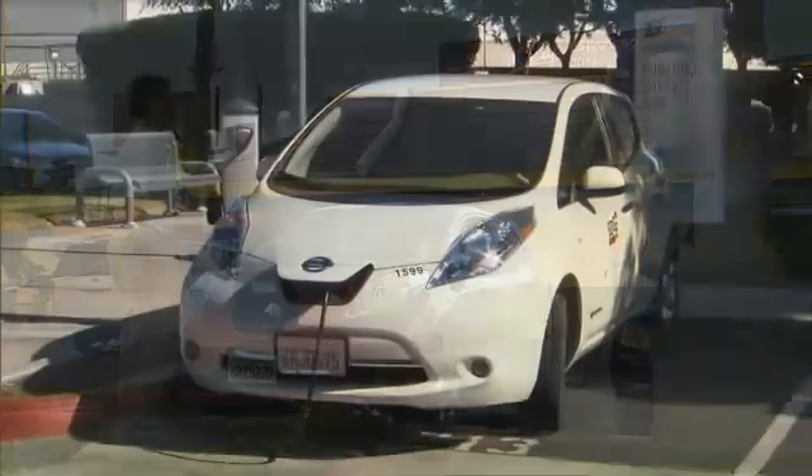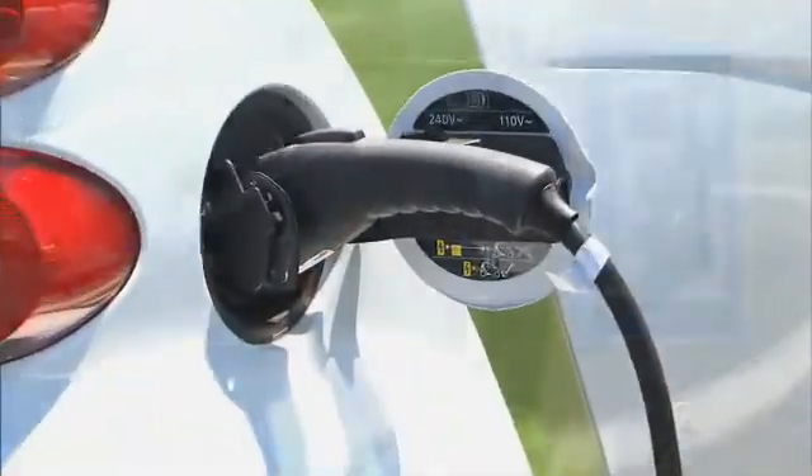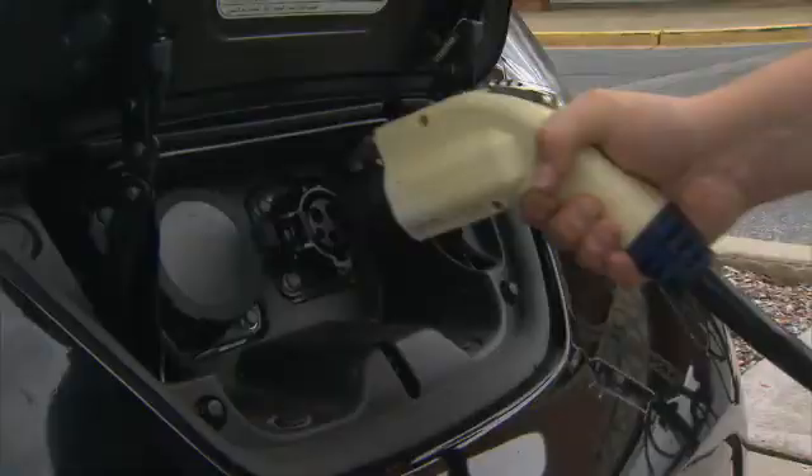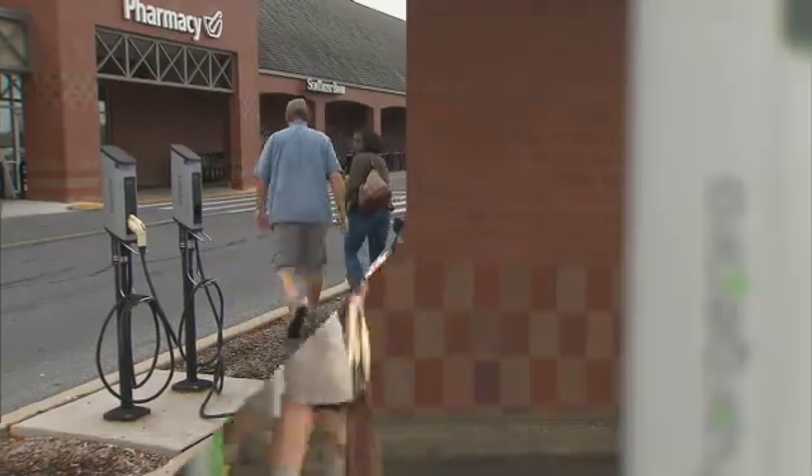Starting with less than 500 in 2009, there are now over 19,000 public access charging outlets available to electric vehicle owners at commuter lots, parking garages, airports, retail areas, and thousands of locations where EV owners can conveniently plug in as part of their daily routines.